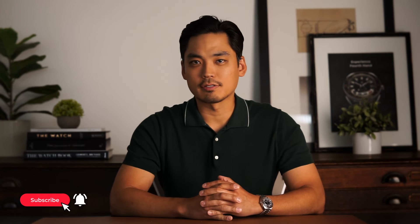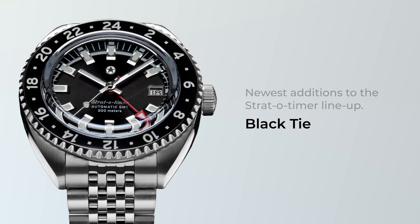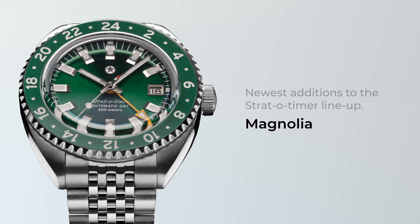The Stratotimer GMT functioned like a Black Bay GMT, but was a fraction of the price, a fraction of the thickness, and had more enthusiast-focused features like a sliding micro-adjusting clasp. And now for the latest versions, we've tweaked the product and added a little more value while keeping the same price. The newest members to the Stratotimer family are the Black Tie, Emperor, and Magnolia.